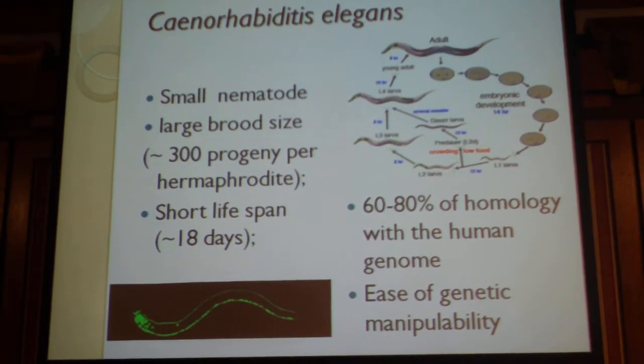Just an introduction. What is Caenorhabditis elegans, or C. elegans as I'm going to refer to during this talk? It's a very small nematode — it reaches one millimeter long as an adult. It has a transparent body. It feeds on bacteria and can be grown in liquid media or in agar, which is a solid media. It has a large brood size of approximately 300 progeny per hermaphrodite.